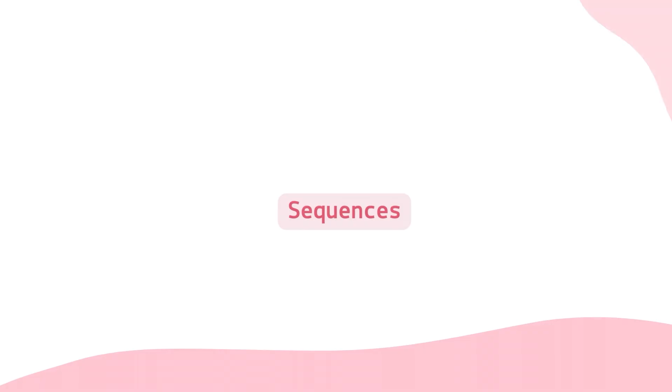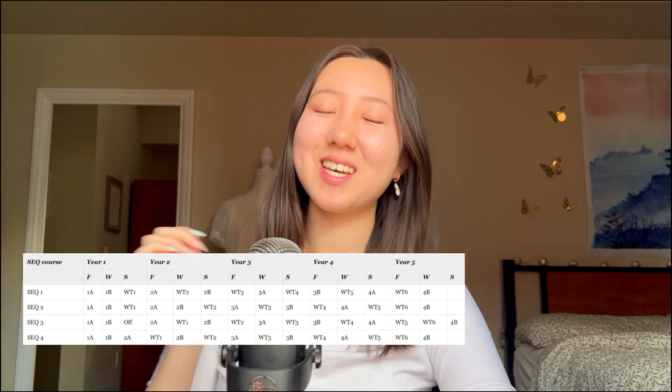Next, let's talk about sequences. Many of you were asking which sequence is the best and which is most common. From my experience, sequence one is definitely the most popular — most people that you'll meet in first year will probably be in sequence one. If you have no idea what I'm talking about, this is a chart of the sequences for math. I would say if you don't have that much experience with computer science, maybe consider sequence four since you would have three study terms before you have to worry about co-op. That said, I went into computer science with no coding knowledge at all and started with sequence three, and in the end I switched to sequence one since I found a co-op. So sequences are actually pretty flexible.